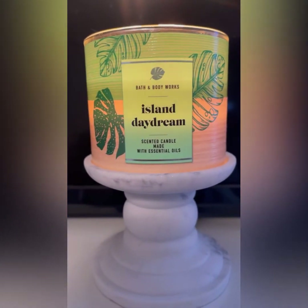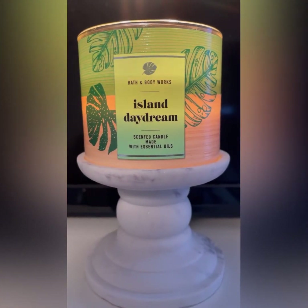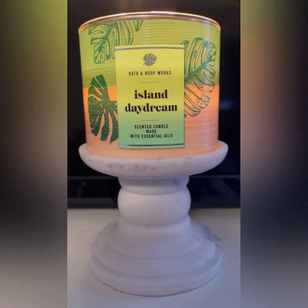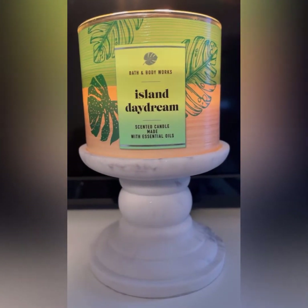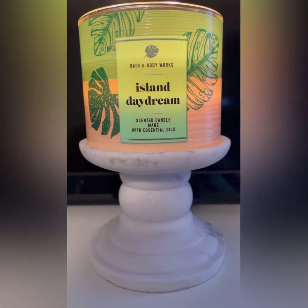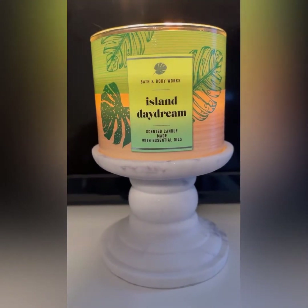So anyway, the most prominent note here is most definitely that pineapple. I feel like the mixture of coconut and mango that's in here is nice, but I smell pineapple. The most prominent note here is definitely the pineapple.